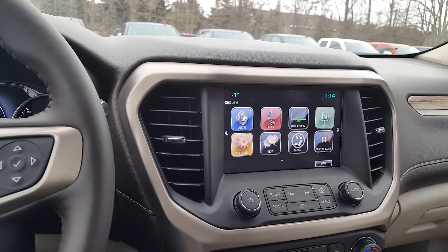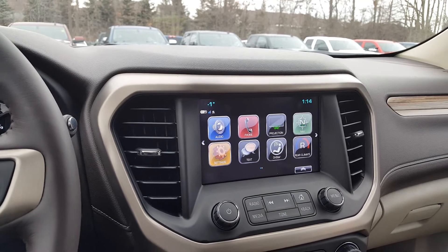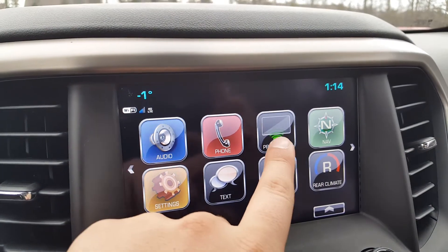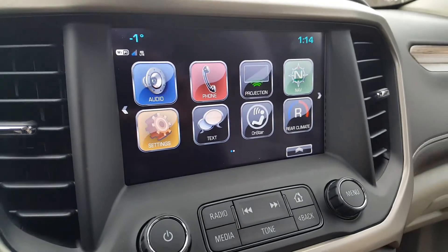We're going to start off by introducing the vehicle we're in. I'm sitting in the 2017 GMC Acadia Denali. In any scenario, if your screen has that projection icon there, that means that your vehicle is Apple CarPlay available or ready.